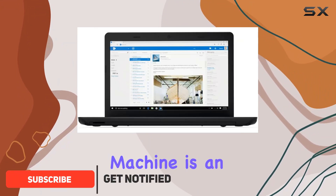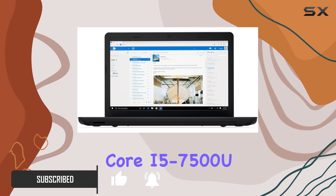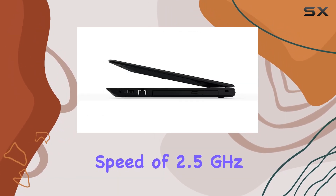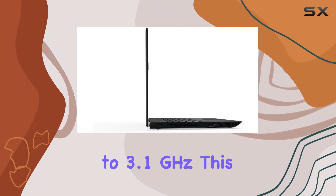At the heart of this machine is an Intel 7th generation Core i5-7500U processor, with a base clock speed of 2.5 GHz and the ability to turbo up to 3.1 GHz.